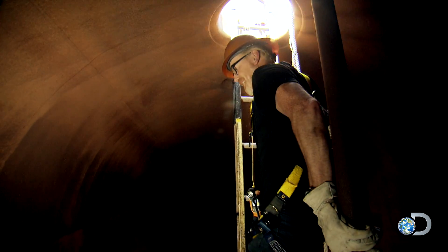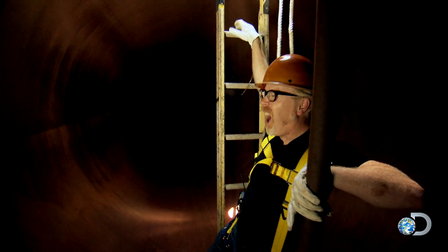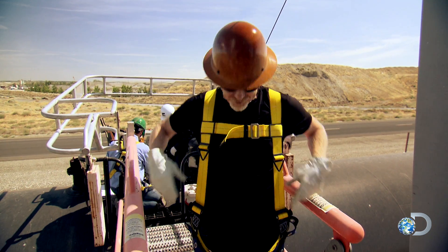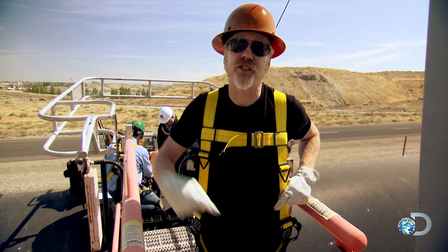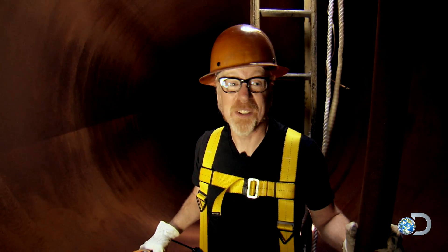You have no idea how hot it is in here. There's an entire set of safety procedures we had to review before climbing down in there. I'm wearing a safety harness lest I become unconscious so I can be pulled back out. The walls are 101 degrees.